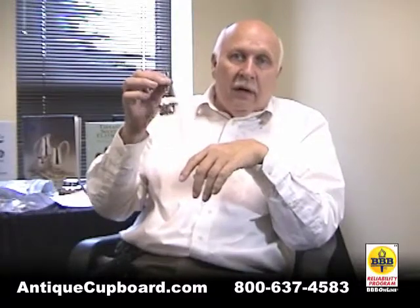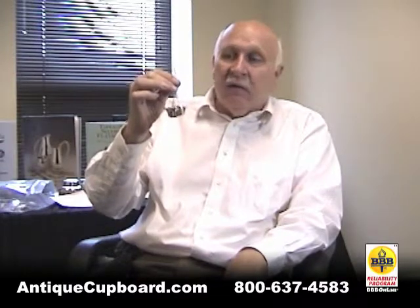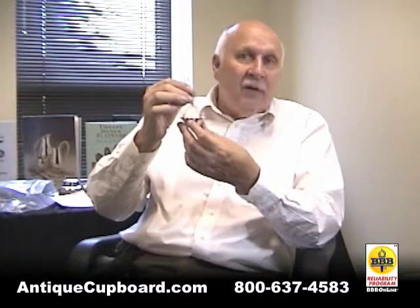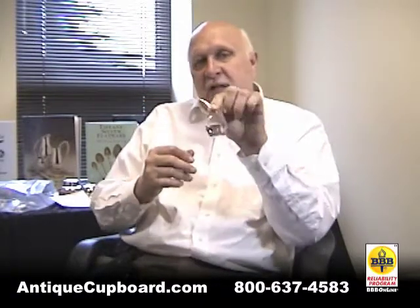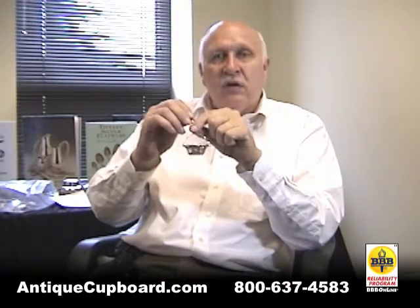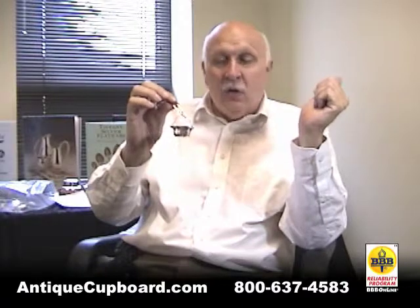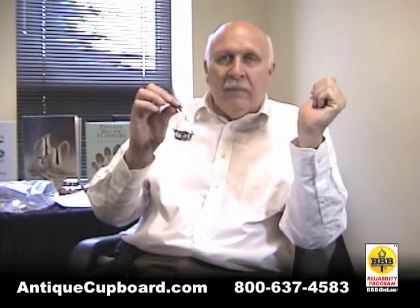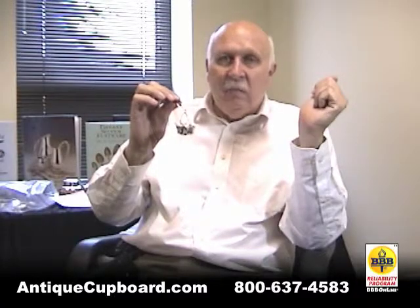One of the rarer items in American silver is this little tea basket. We copied the French in these. This little basket fits into the spout of your teapot and then catches the leaves. It actually works fairly well, but this little piece is very rare in American silver — you just don't see many of them at all.